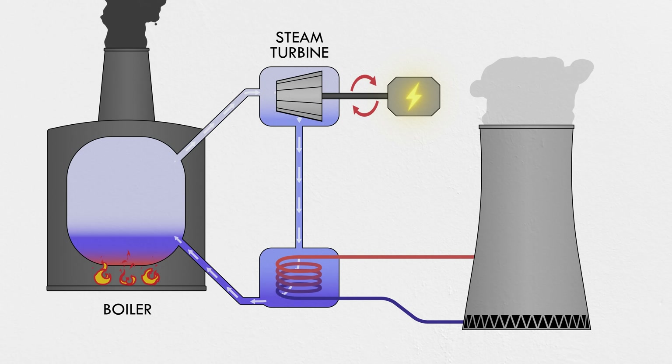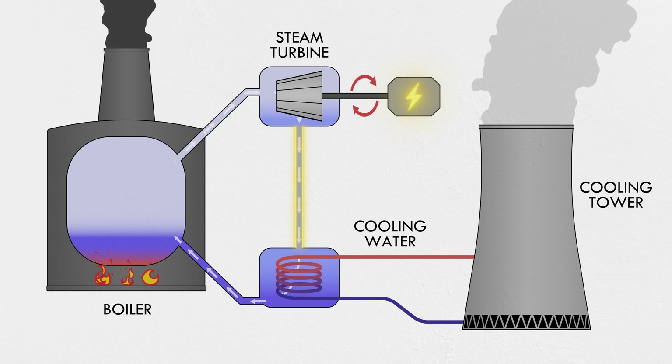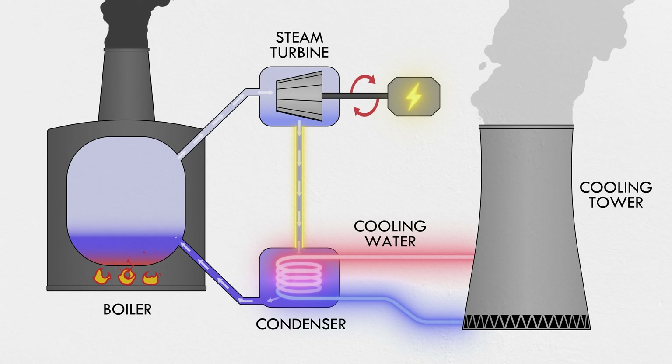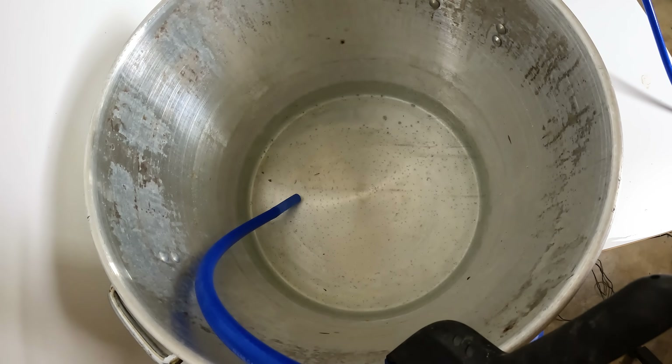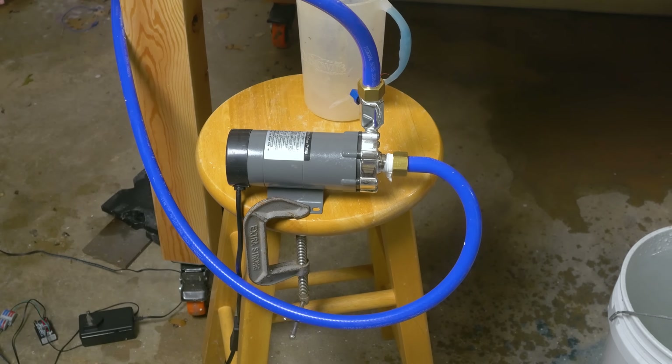Steam from turbines doesn't go to the cooling tower directly. Instead, there's a separate stream of water, aptly called the cooling water. The steam is condensed into liquid water in the condenser that's cooled by the cooling water, which then flows between the condenser and the tower. I'm simulating that here with a bucket of hot water and a beer brewing pump. That hot water gets pumped to sprayers inside the tower.